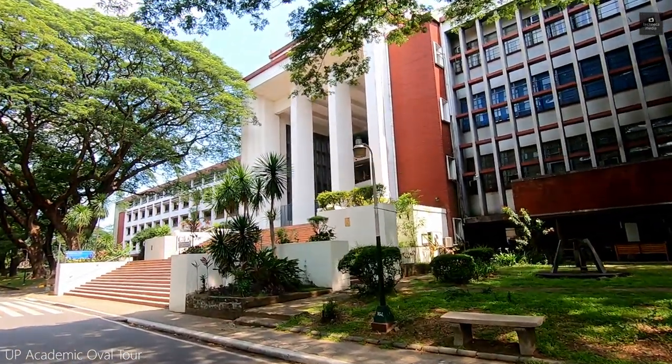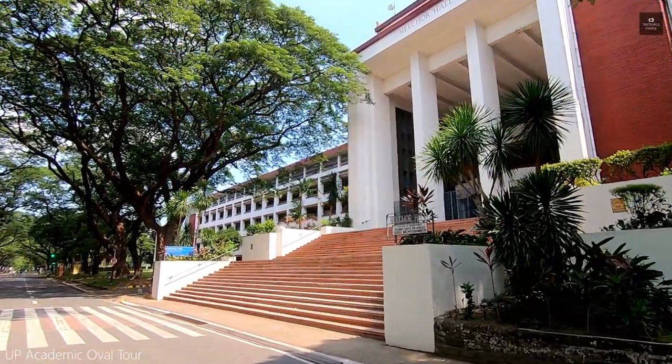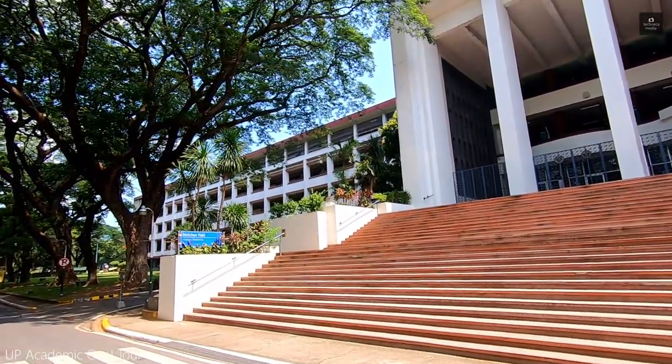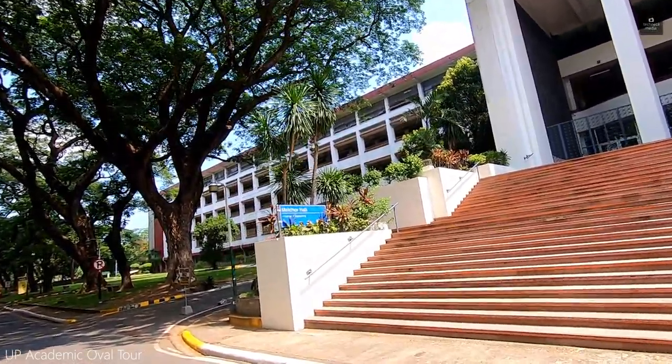The Melchor Hall is home to the UP College of Engineering. It is a mirror image of the Palma Hall. It was named after Col. Alejandro Melchor, an engineering alumnus, former faculty, and the Secretary of National Defense during World War II.